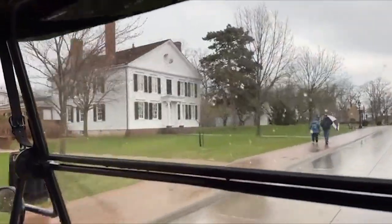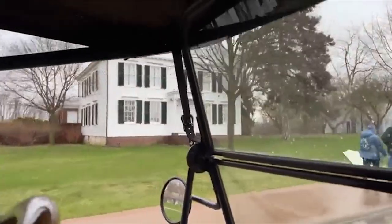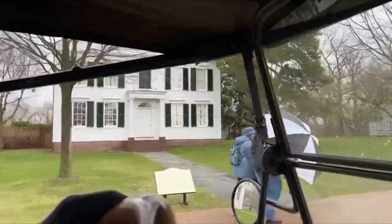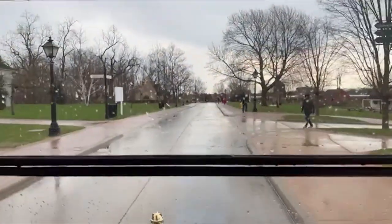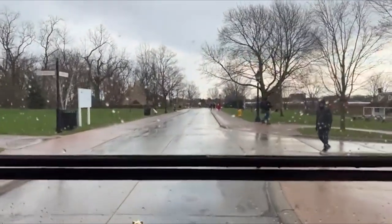This is Webster's house — the dictionary guy. That was Webster's house, brought here from Connecticut. It's a beautiful home, really cool.